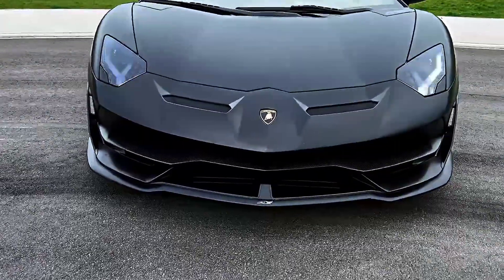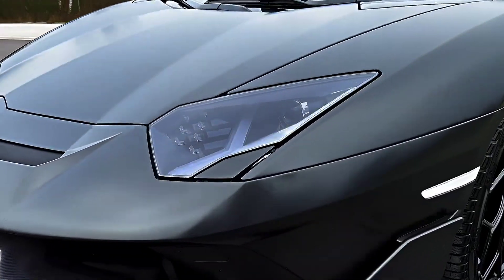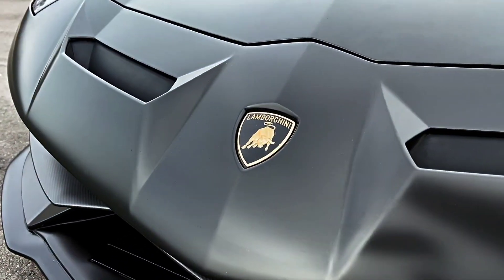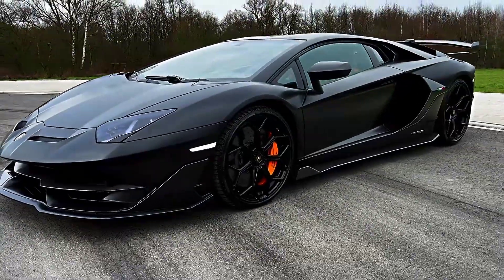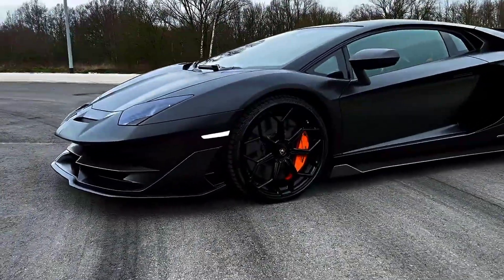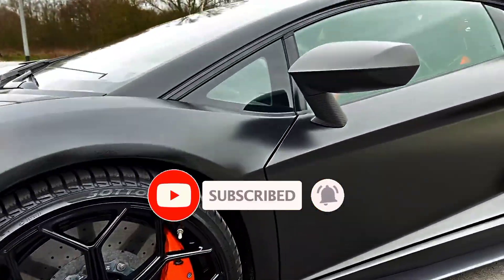Hey there, car enthusiasts! Welcome back to J-Auto's, your go-to channel for all things cars. Today, we're talking about one of the most highly anticipated hypercars of 2023, the Lamborghini Aventador SVJ. This car is a true masterpiece, pushing the boundaries of what's possible in terms of speed, power, and design. Join us as we take a closer look at this futuristic beauty.